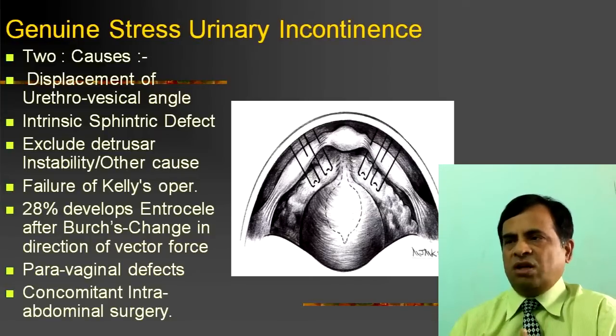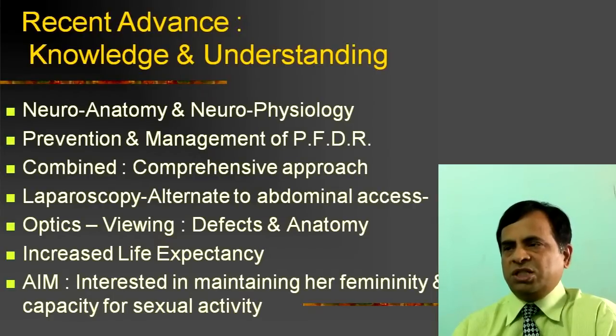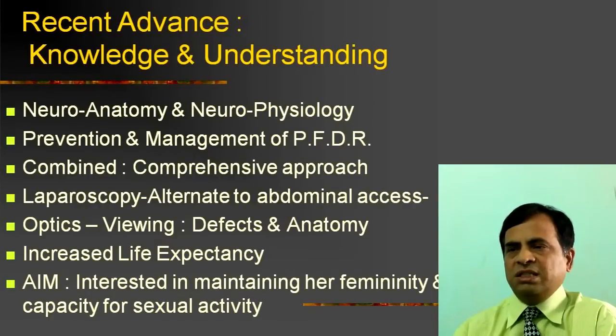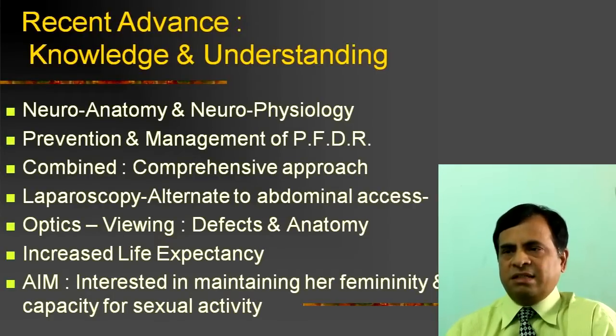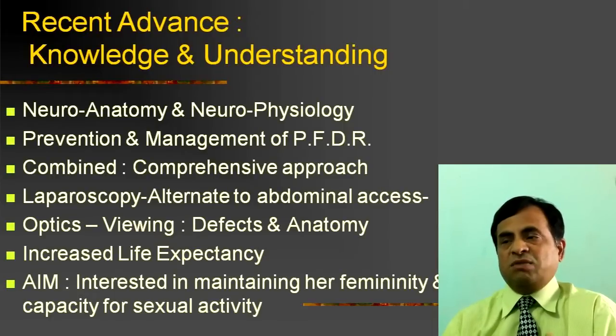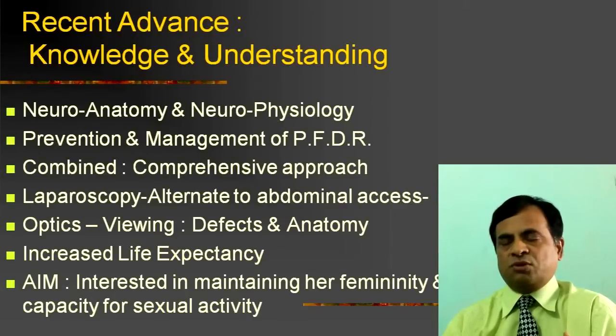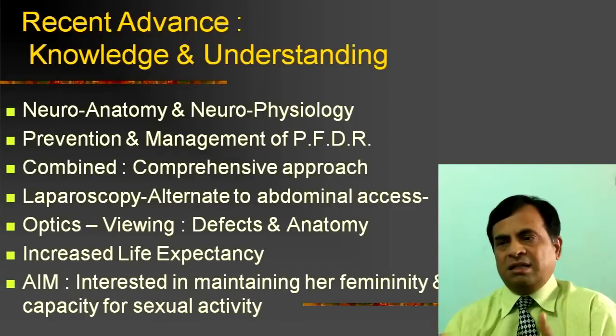Recent advances in knowledge and understanding, focusing on neuroanatomy and neurophysiology, and trauma during pregnancy, are showing how to prevent and manage multiple pelvic floor defects. Essentially, it requires a comprehensive combined approach — something should be tried from above, abdominally or laparoscopically, and level 3 support, the perineal muscle support, has to be done vaginally.